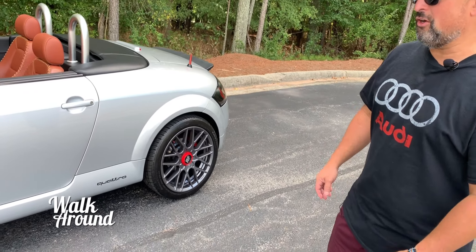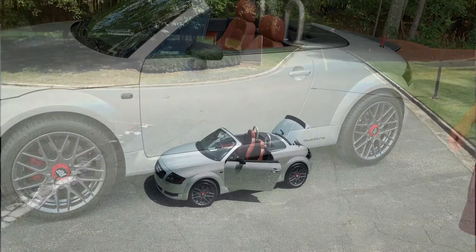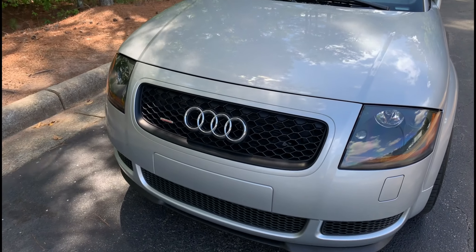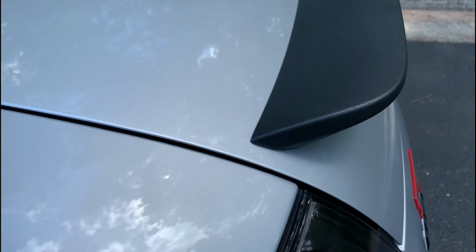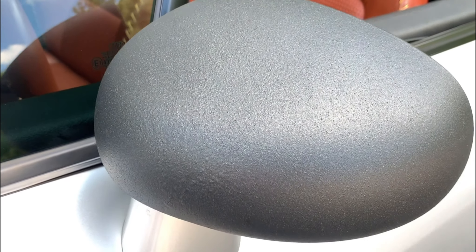Well, I bought it stock and I just wanted to make it, let's say, OEM+. So just a few changes to enhance some of the really nice features of the car. Some of the things I did was using Plasti Dip just to enhance the black contrast with the silver.